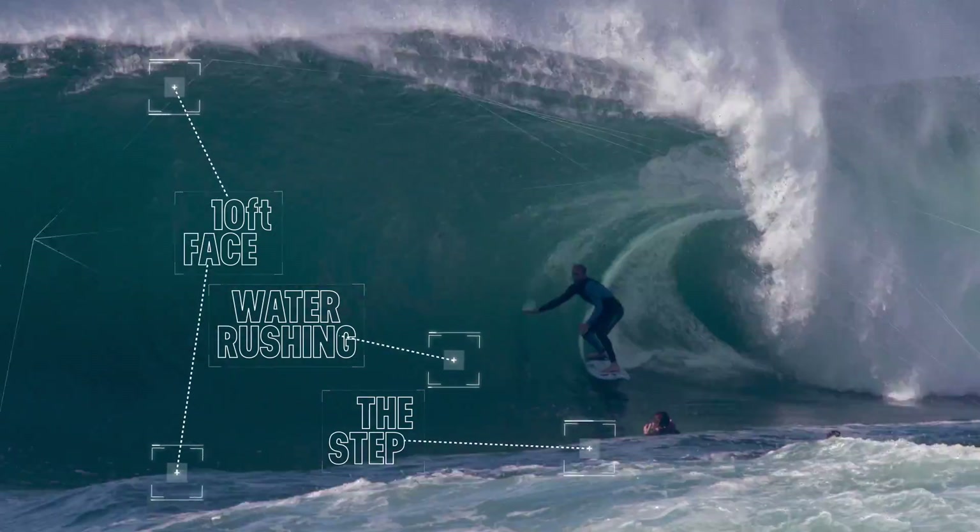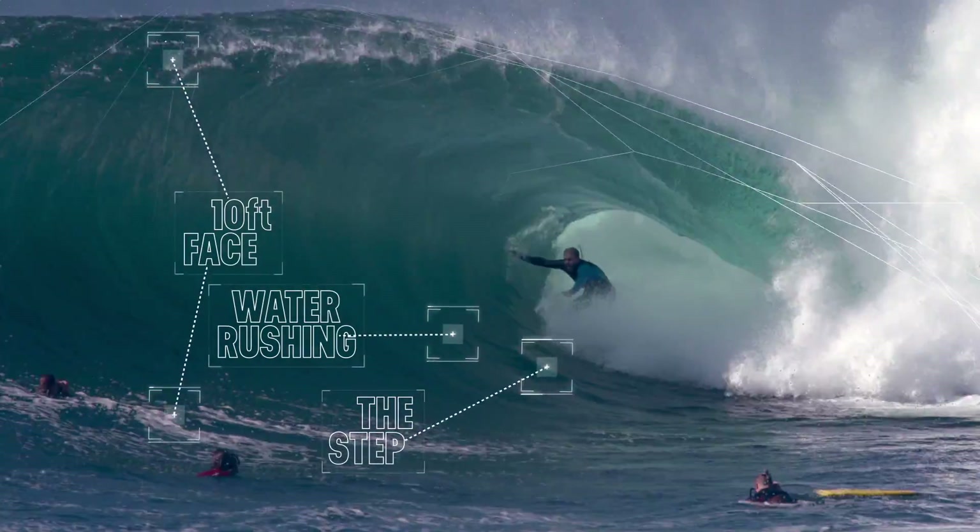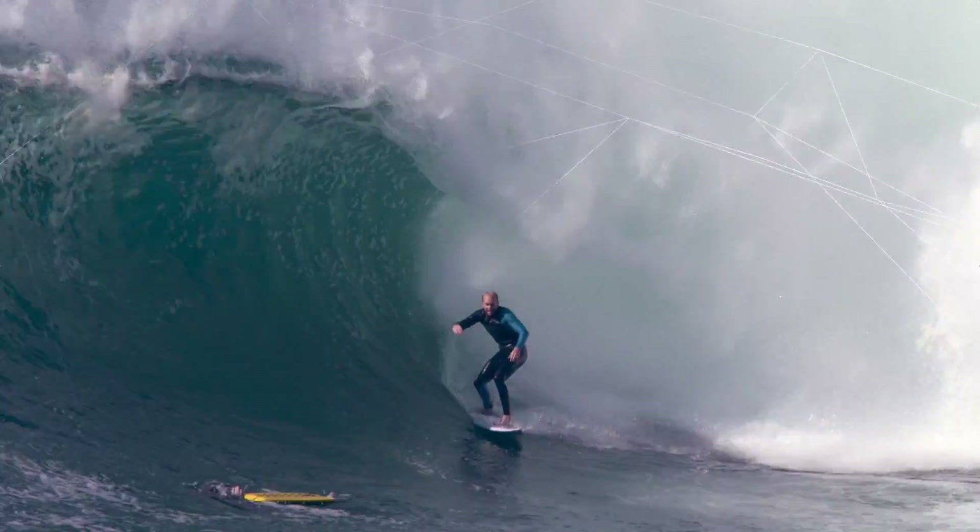Successful navigation requires a lot of skill and a little bit of luck, but when your focus is dialed in it makes for an intense ride.